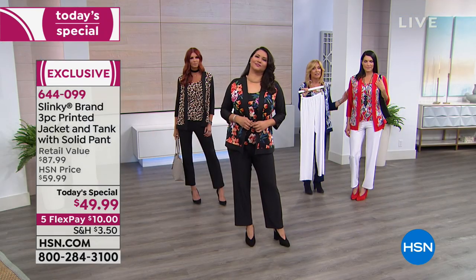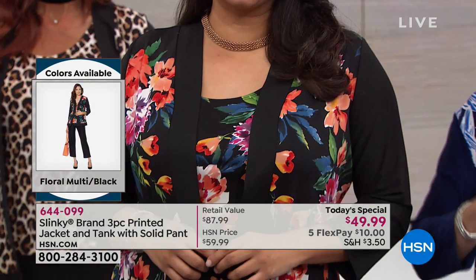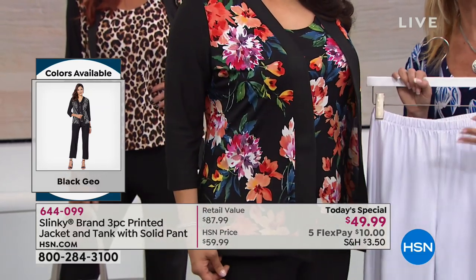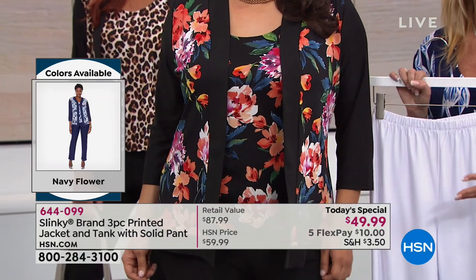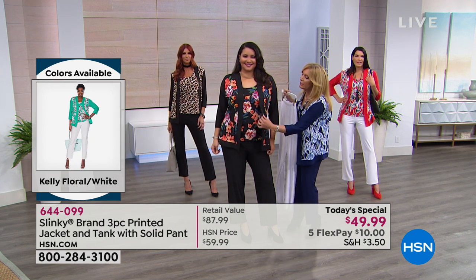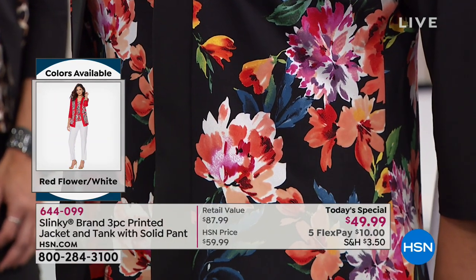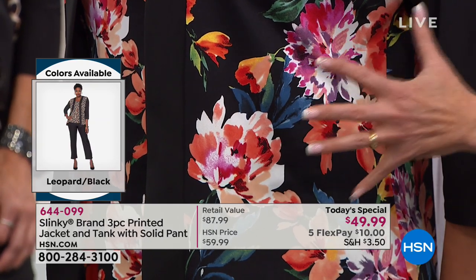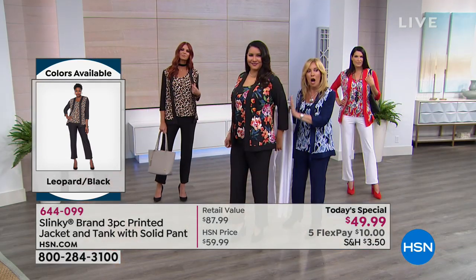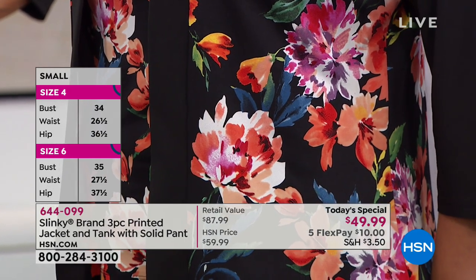We're showing the black floral right now — these prints are made exclusively for Slinky. We really wanted to do something for everybody. Your yellow is one of the hottest colors coming into spring, and the corals and fuchsias are huge. So we put all the new pop colors on a black ground with white to give you the must-have colors so you can mix and match with all those spring colors later.